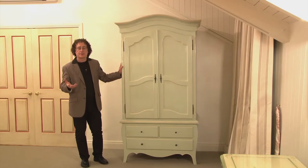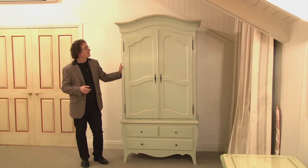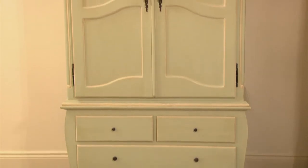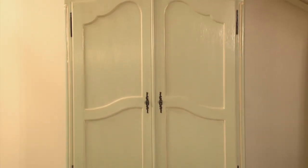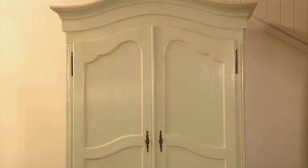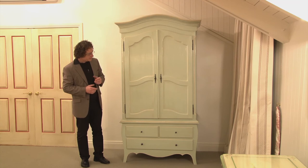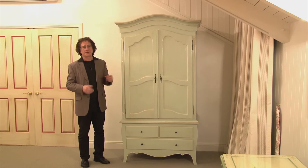I wanted to bring together the bedroom with the landing, which is all done in teal and cream, so I painted this armoire — French for wardrobe — in teal and cream so there is an integration between the two. It has a shaped top like a gendarme's hat, which is what it's called, and it's a lovely way to both decorate a room and store your clothes.